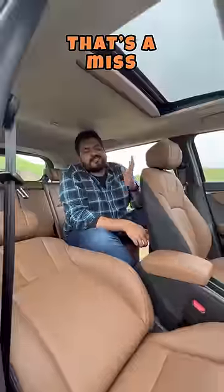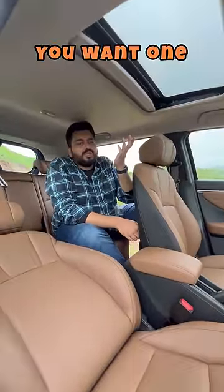But no rear seat ventilation — that's a miss. And sunroof? It has one. Panoramic? You want one, you don't need it.